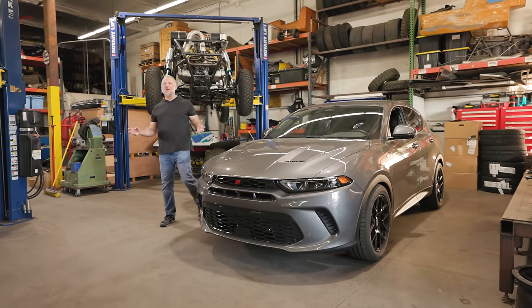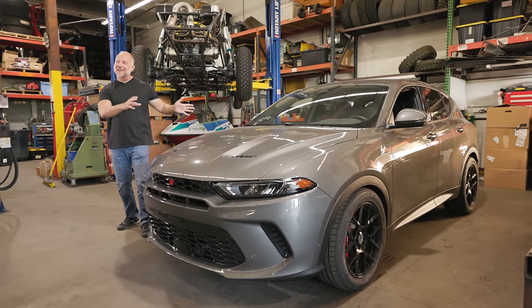On this episode of Hornet: A Swarm of One, we're in Santa Ana, California at Unique Fabrications, where we're going to reintroduce you to some old friends and introduce you to some new ones as we take our Dodge Hornet to the next level.